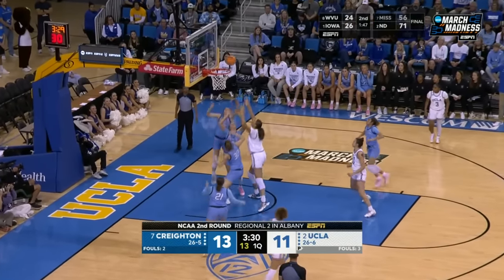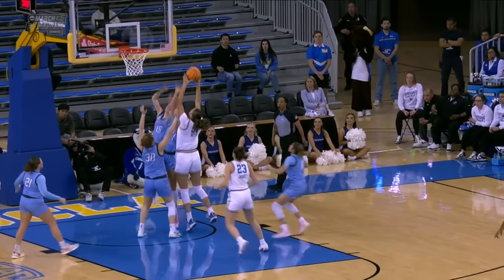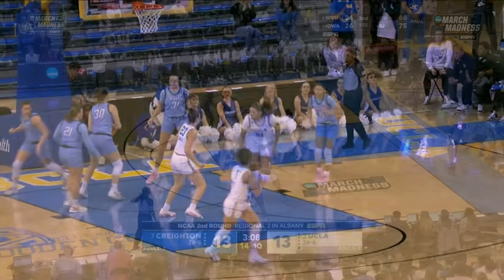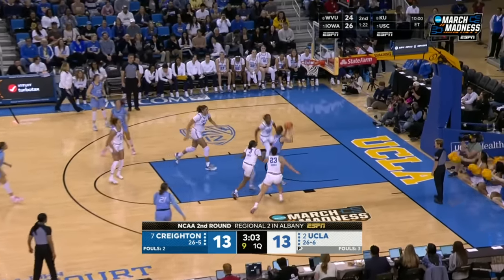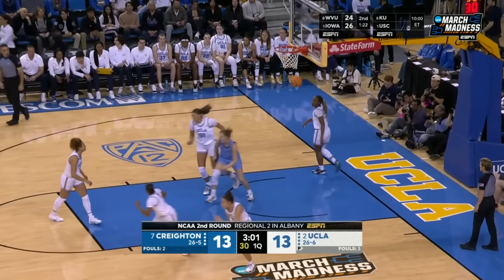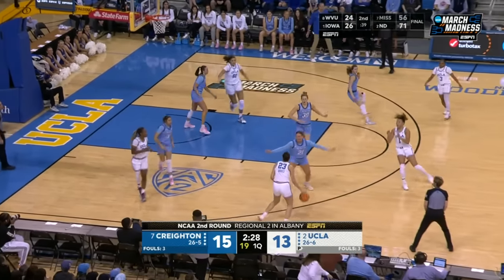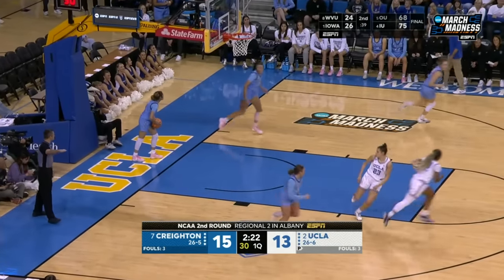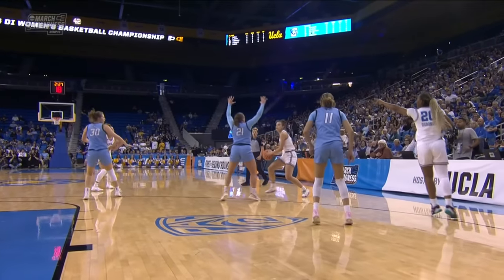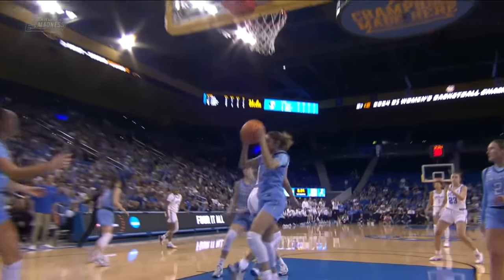Betts just muscles her way in, couldn't get it to go. The offensive board and the stick back — Paquez there. The size advantage is just immense here. 6'7" over 6'1". Morganson looking for somebody. This is Molly — she has the smaller Jones on her, so Creighton exploits the matchup. Rice got a hand on it, so now it's a third look on this trip down the floor. Betts again — too easy.